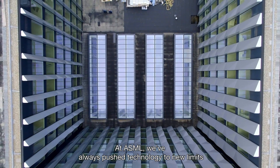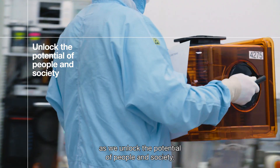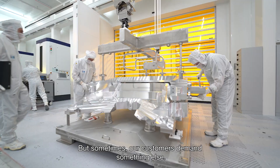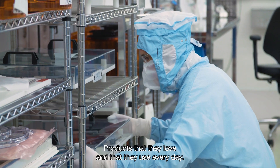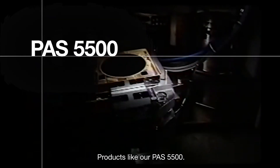At ASML, we've always pushed technology to new limits as we unlock the potential of people and society. But sometimes our customers demand something else — they demand the fine-tuning of our mature products. Products that they love and that they use every day. Products like our PAS 5500.